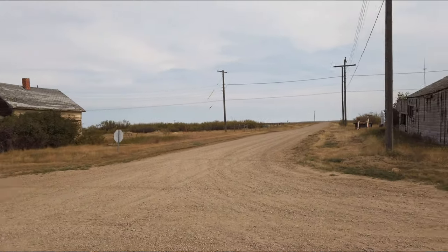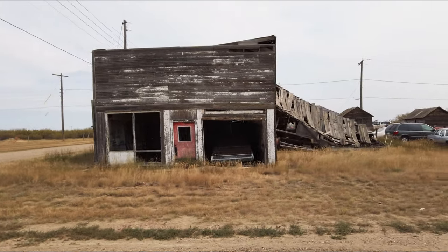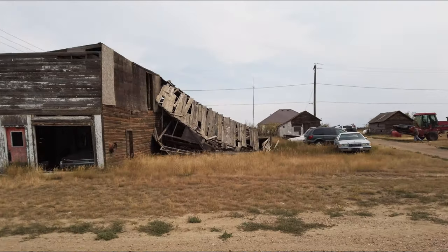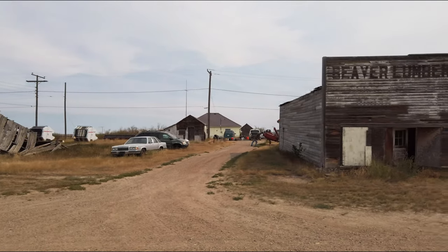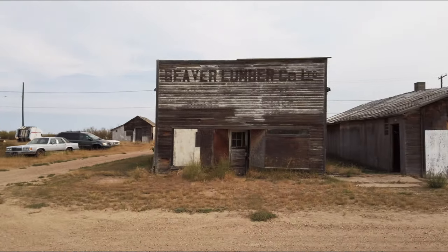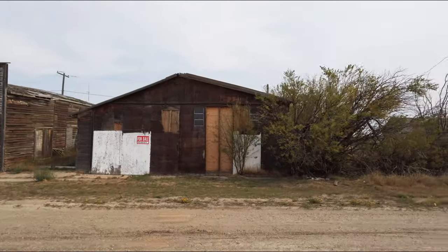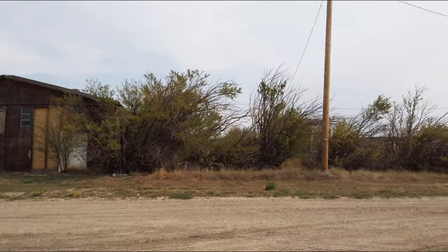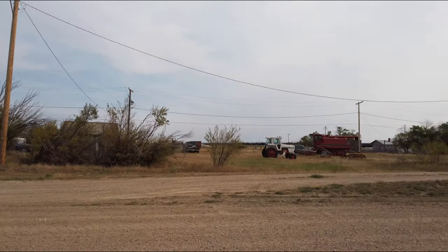And now let's take a drive down Main Street here. Look at that, an old car still in the garage. People walking around there doing work. Here's the Beaver Lumber Store.